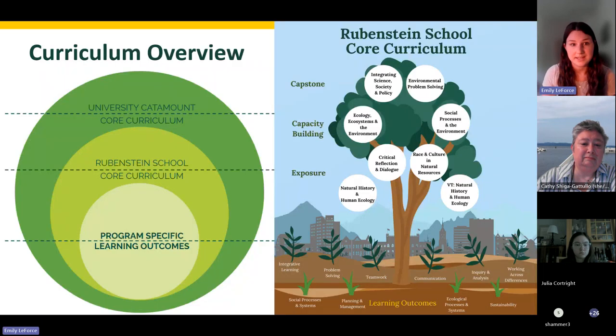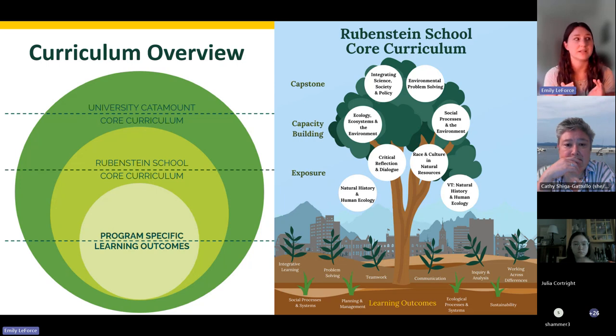Moving on to curriculum — as you've likely heard, UVM is a liberal arts institution, meaning that all students engage with the Catamount Core Curriculum, which is the big circle around the edge of that diagram on the left. From there, we pare down into the Rubenstein School core curriculum, visualized in the tree diagram on the right. Students start out in the branches at the exposure level, then move up the tree through capacity building, culminating in capstone courses.